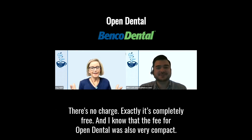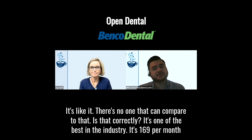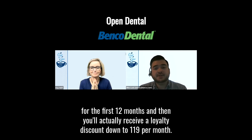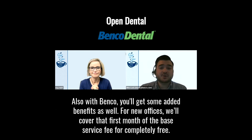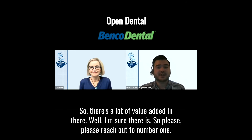The fee for Open Dental is very competitive — there's no one that can compare. It's $169 per month for the first 12 months, and then you'll receive a loyalty discount down to $119 per month. With Benco, you also get some added benefits: for new offices, we'll cover that first month of the base service fee completely free. And if you're a converting office, we'll knock $100 off of Open Dental's own quoted conversion price. So there's a lot of value added.